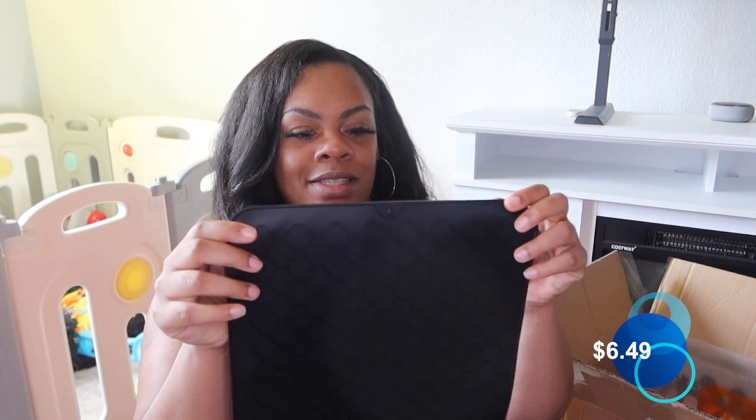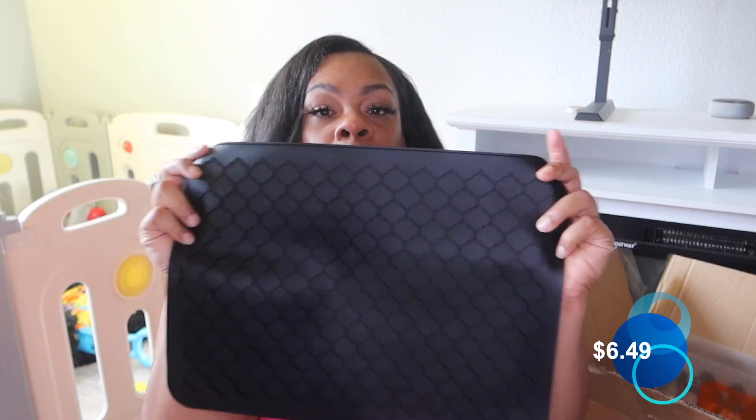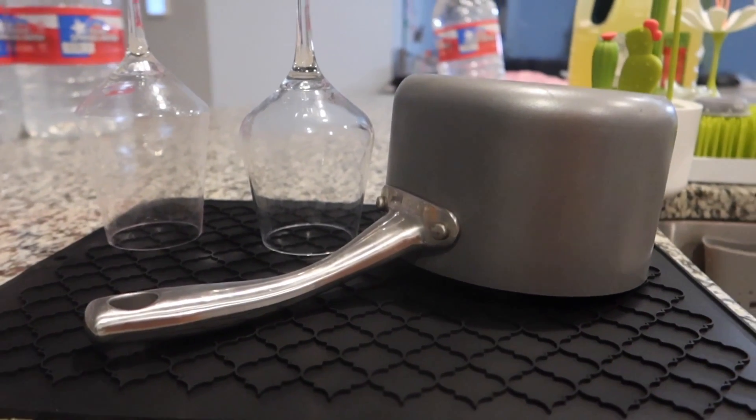So I got this — it's just a mat, you guys. I'm going to put it in my kitchen for when I'm washing dishes. It's a very simple little mat to put in there to put your dishes on when you are washing dishes.